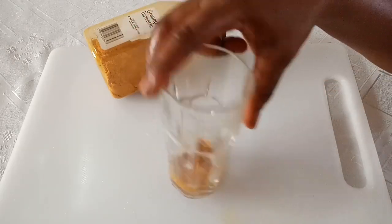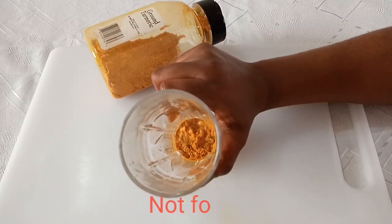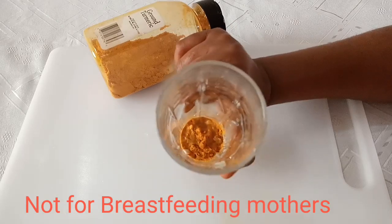Just make sure you are not a breastfeeding mother. Do not take this when you are breastfeeding and do not take it if you are pregnant. If you are trying to get pregnant, this drink is not for you.